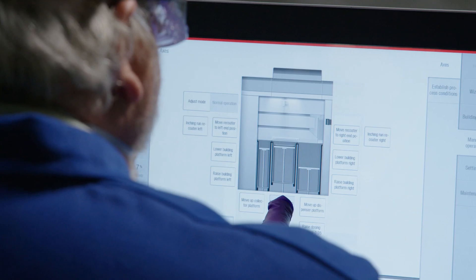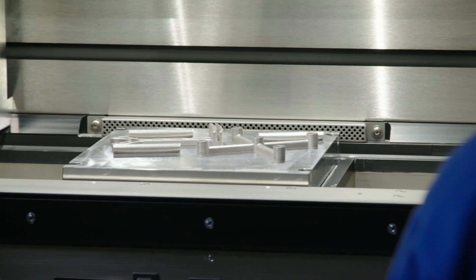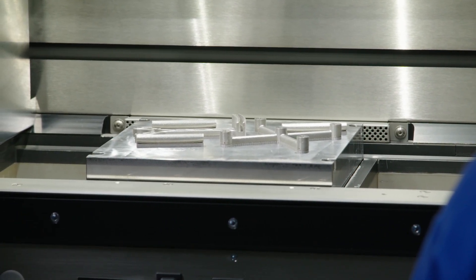For hypersonic applications, the environment is a very high heat, high stress environment. Additive manufacturing has allowed us to provide complicated design solutions that we need to meet those environment requirements easily, while also allowing us to remain light enough for flight for those types of environments.